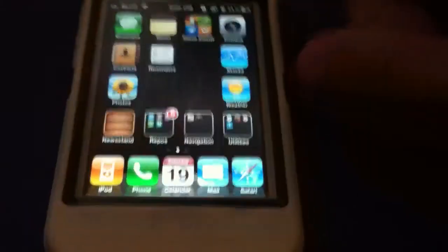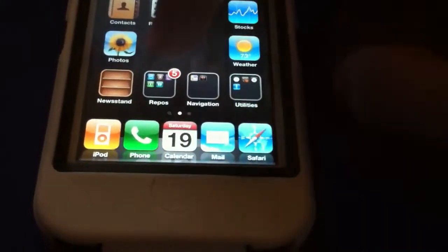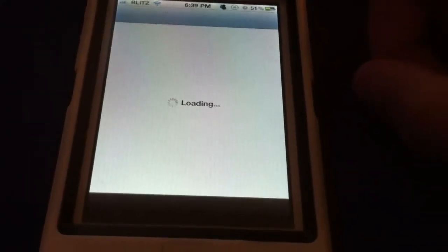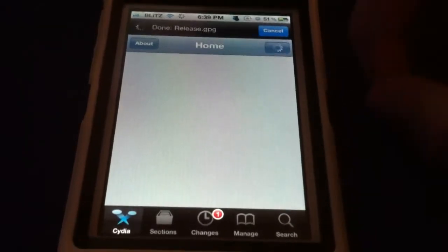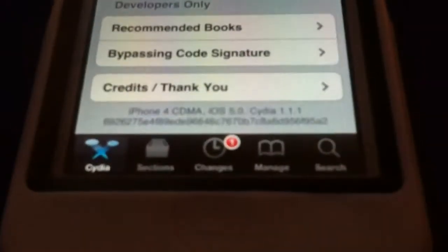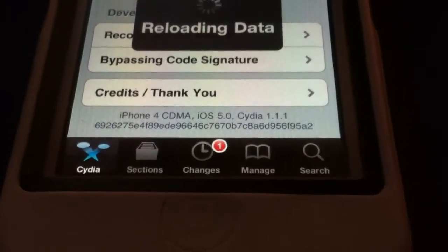And this is with not just the GUI enabled, but authentication as well. I'll just show you that this is, in fact, a CDMA iPhone 4. Wait for Cydia to load up. Scroll down here to the bottom, as you can see — CDMA iPhone 4.